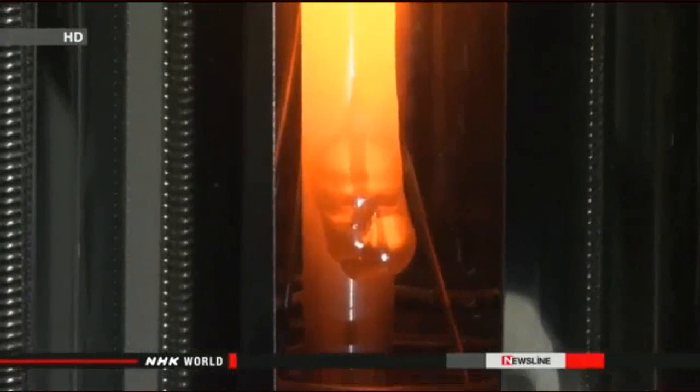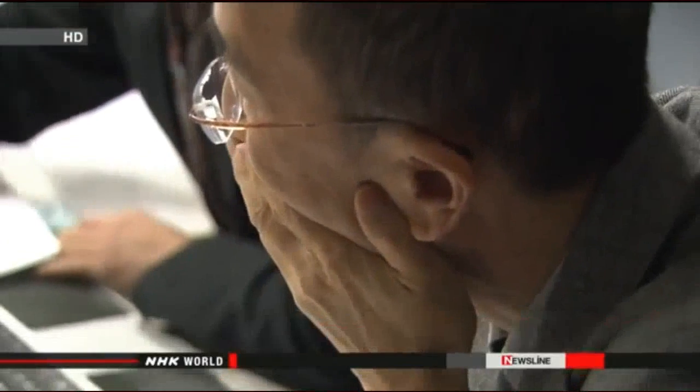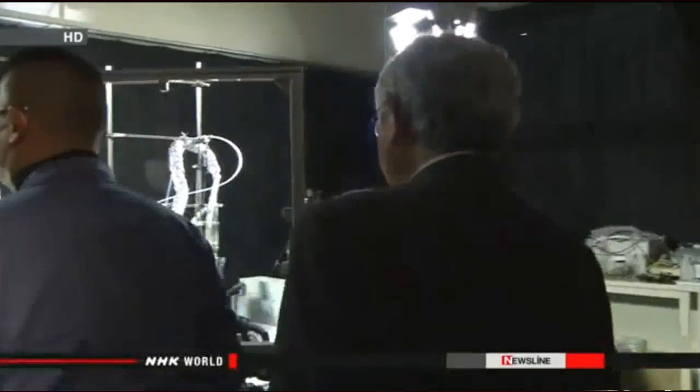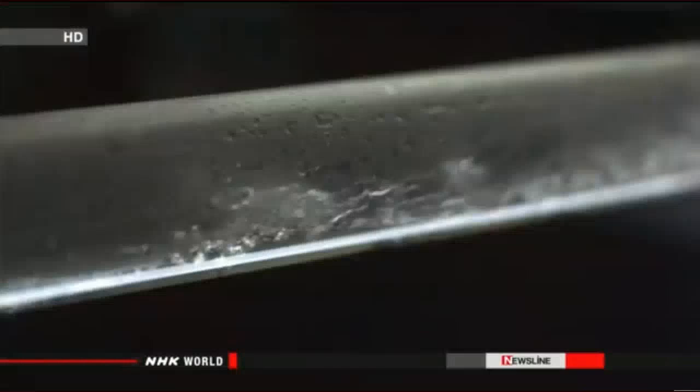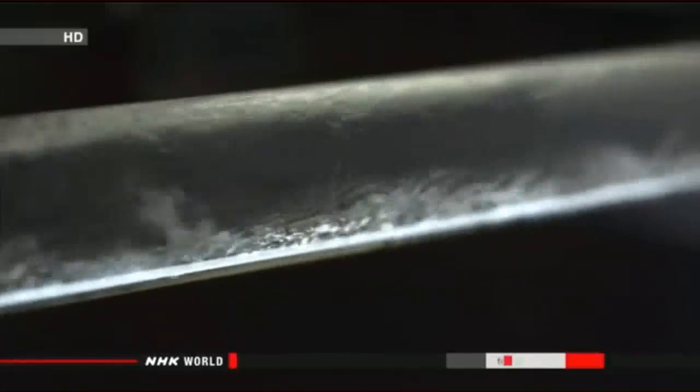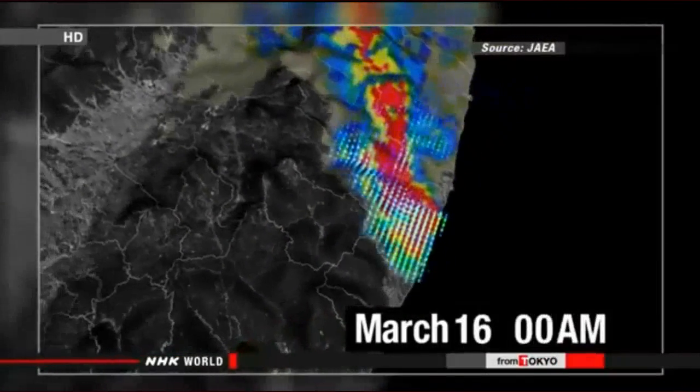Experts suspect this is why large amounts of radioactive substances escaped over an extended time. The fuel kept melting slowly as zirconium generates a relatively large amount of heat, and the metal remained hot for some time, meaning radioactive materials were released for a longer period. The experiment shows the water that was meant to prevent the meltdowns may have actually sustained them, causing radioactive substances to keep leaking out and spreading into the atmosphere.